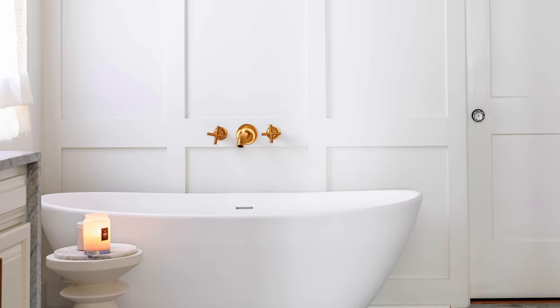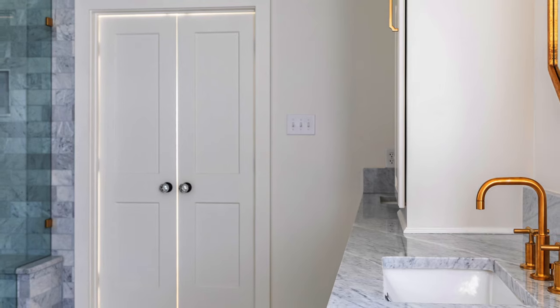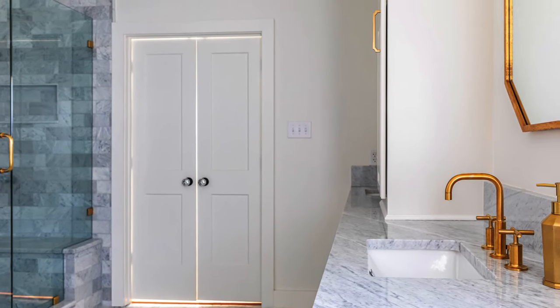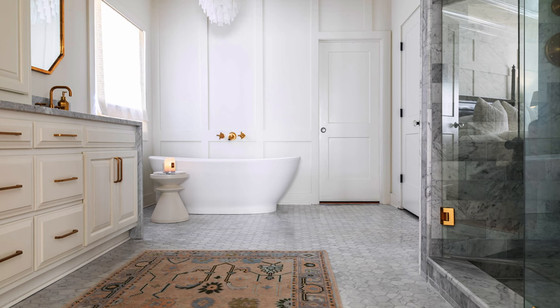New paneling was installed behind the tub, along with new trim, baseboard, and crown molding. The single entry door from the owner's bedroom to the bath was changed to a double door entry to befit the grand spa-like feeling that the space now gives.